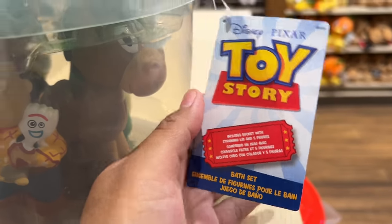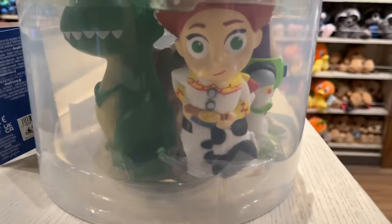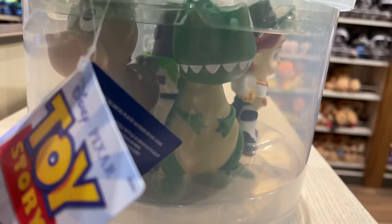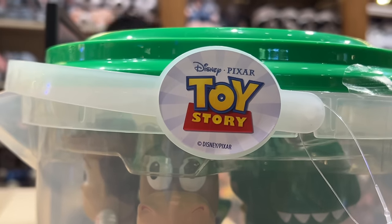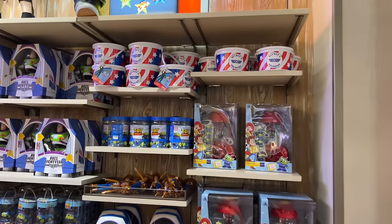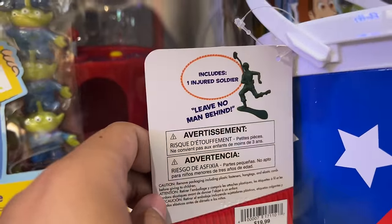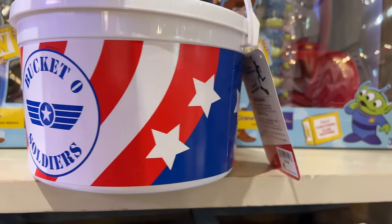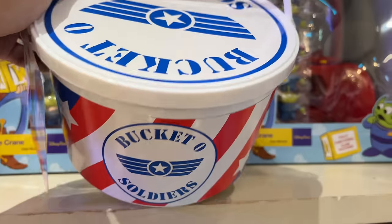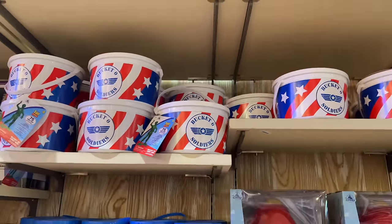Then I found this Toy Story bath set which was really unexpected. I saw Woody holding Forky, and Buzz, Jessie, and Rex. They come in a really cool clear bucket with the Toy Story logo on the handle. Going back to the Toy Story wall, I found the Bucket of Soldiers — 75 army men including a broken soldier like when Andy's mom stepped on him in Toy Story 1. It's $19.99, more movie accurate, and is a parks exclusive.